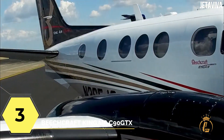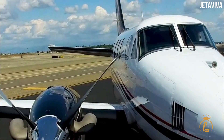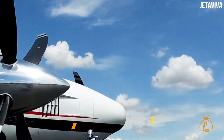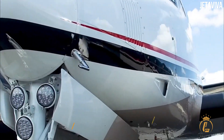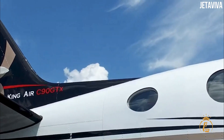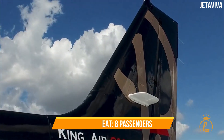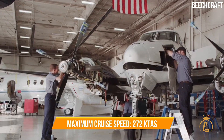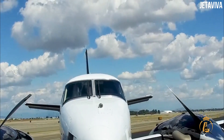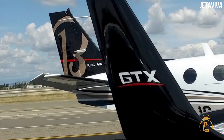At number three is the one and only Beechcraft King Air C90 GTX — one of the most popular turboprop options for business since the 1960s. This 3.8 million dollar model has an extended interior measuring 1.45 meters in height, 1.37 meters in width, and 1.37 meters in length, allowing it to seat eight passengers or fit larger, more comfortable chairs. It has a maximum cruise speed of 272 KTAS, a maximum range of 1,260 nautical miles, a takeoff distance of 1,984 feet, and a landing distance of 2,100 feet.